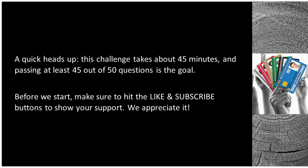A quick heads up: this challenge takes about 45 minutes, and passing at least 45 out of 50 questions is the goal. Before we start, make sure to hit the like and subscribe buttons to show your support. We appreciate it.